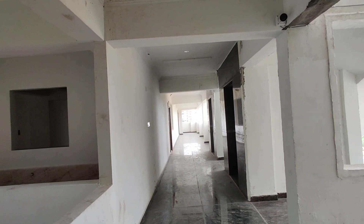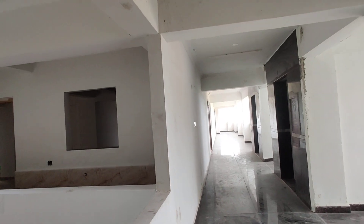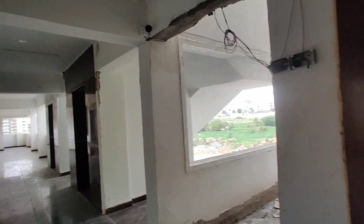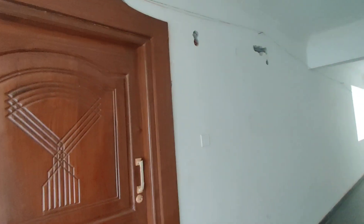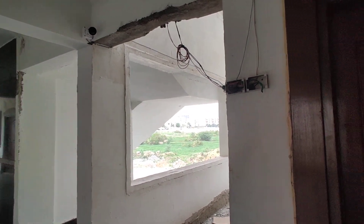Welcome to MG Global Properties. We are here in Hyderabad. We have 3BHK flats available. This is a ready-to-move property. Here is the corridor, and here is the lake view.